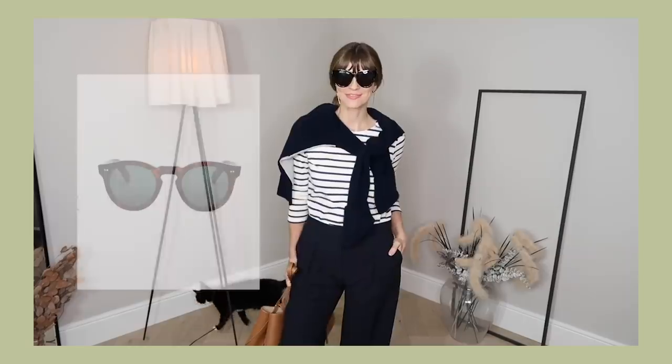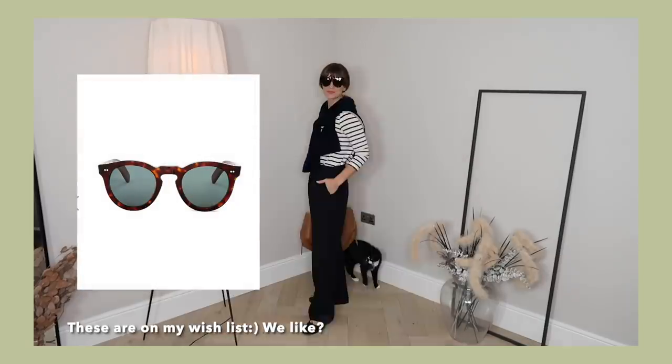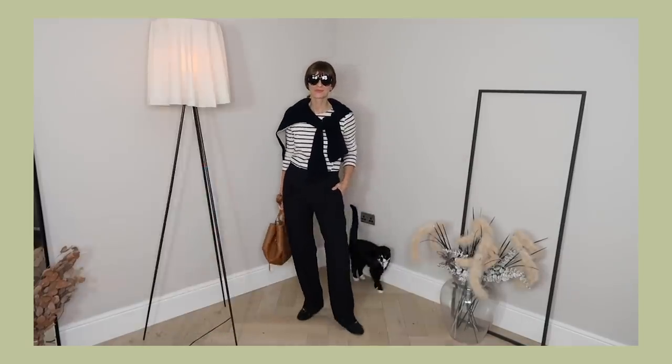Sunnies. If all of these style tips don't work, there's always that foolproof measure of adding your sunnies. If it's okay for Anna Wintour, it's definitely okay for me — and the older I get the more I like this tip for the added bonus of hiding my eyes when they look tired. Two for the price of one.